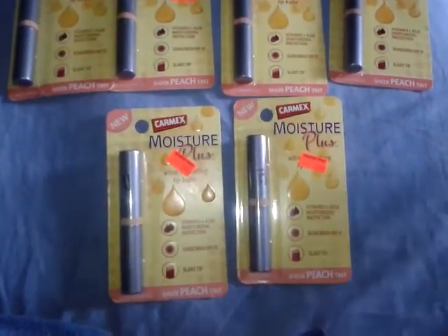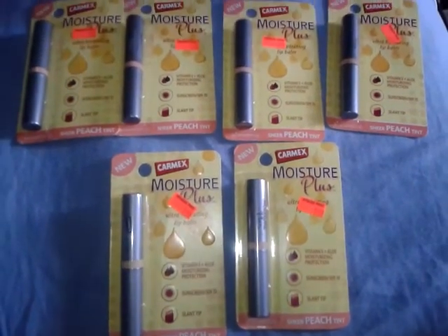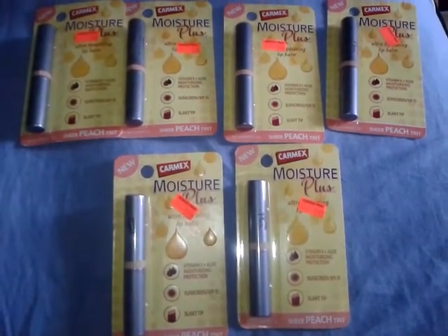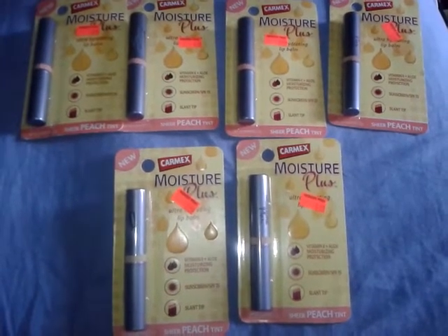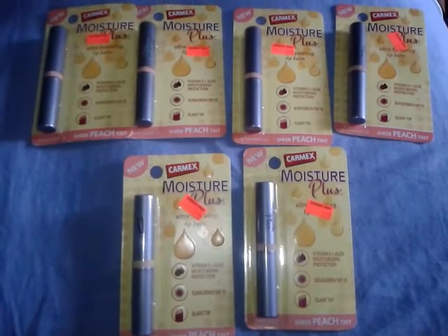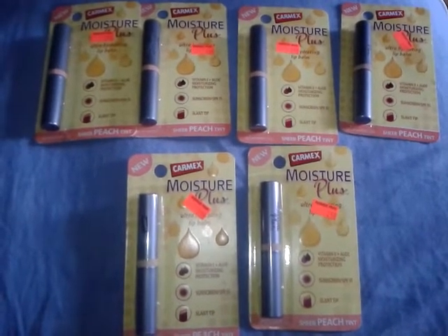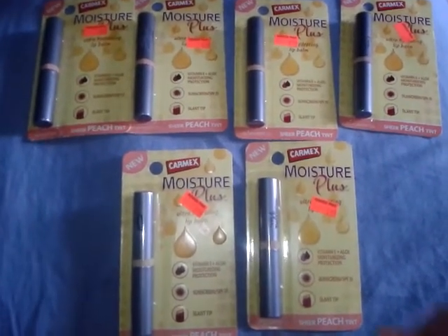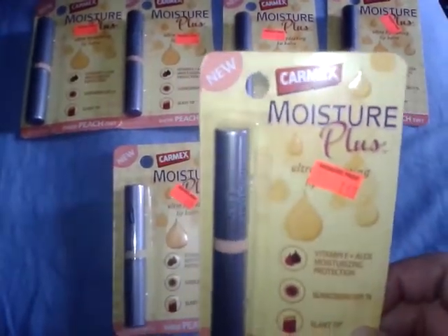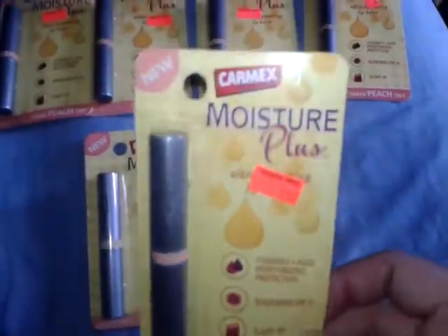Hey guys, this is a video of my Walgreens coupon haul from today, October 20th. We went into the store to look at a couple of deals and I found these on the clearance — they are on the end cap of the aisle by the shampoo and conditioner. The Carmex Moisture Plus, they are normally $2.99 but they are on clearance for $1.49.